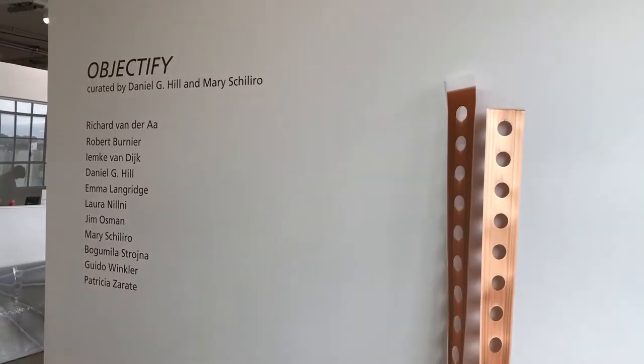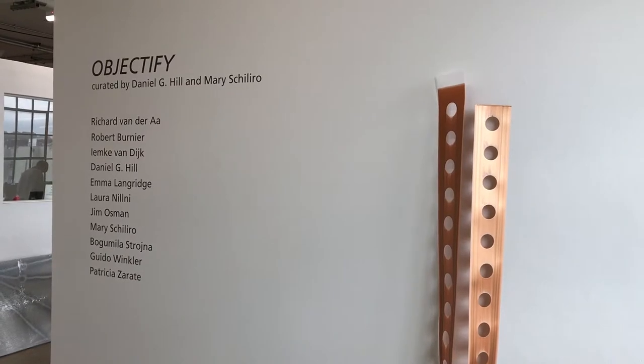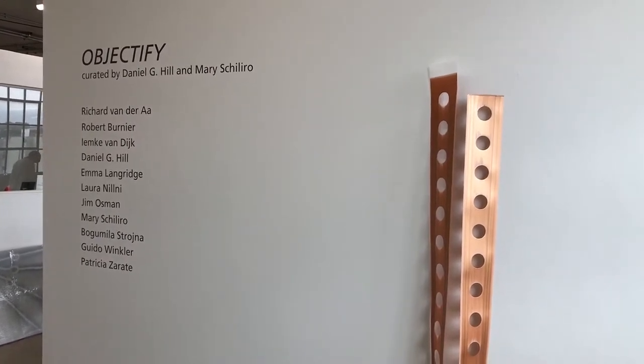I'm at Trestle Gallery at Trestle Art Space in Sunset Park at 853rd Avenue between 30th and 31st Street. The current exhibition is Objectify, curated by Daniel Hill and Mary Chirillo.